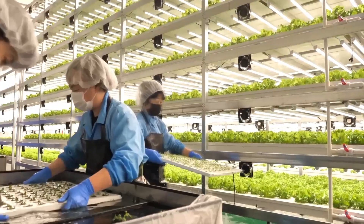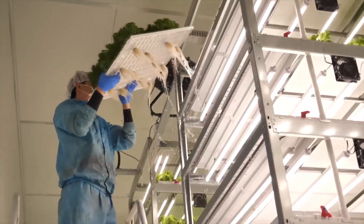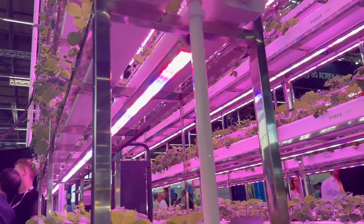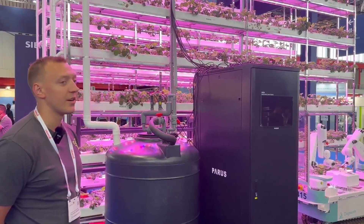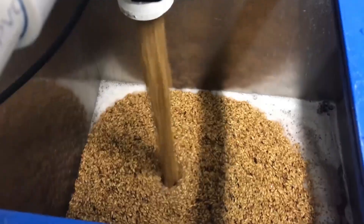How it works: In vertical farms, plants are grown in a controlled environment, often using hydroponics or aeroponics, where their roots are either submerged in nutrient-rich water or exposed to mist. LED lighting replicates natural sunlight, allowing plants to grow faster. The indoor setting provides full control over temperature, humidity, and nutrient levels, ensuring that the crops grow in optimal conditions without being affected by weather or pests.